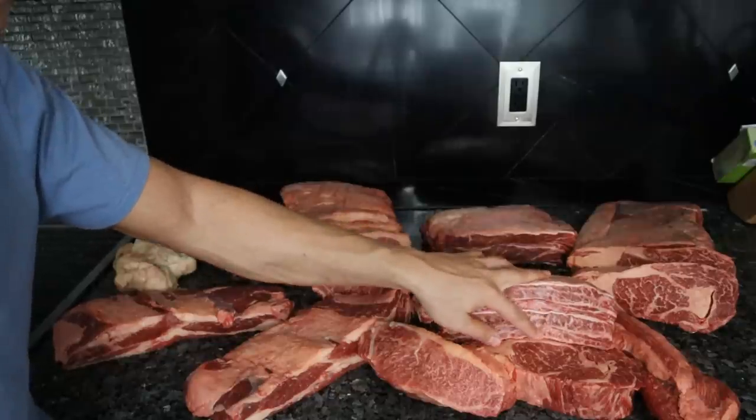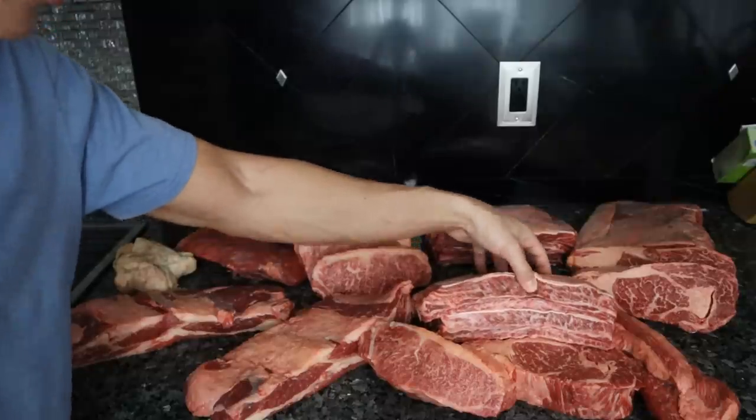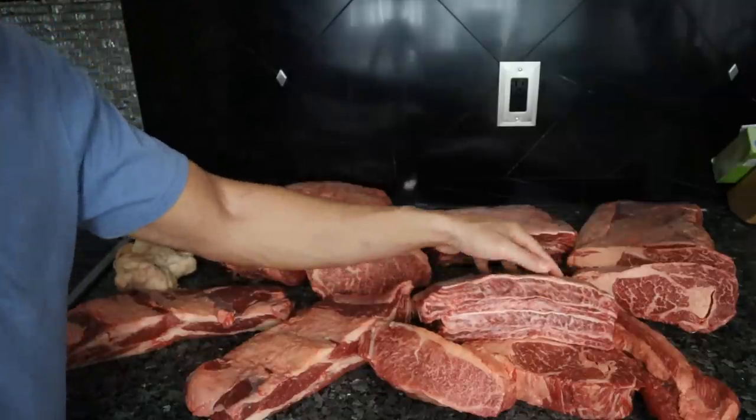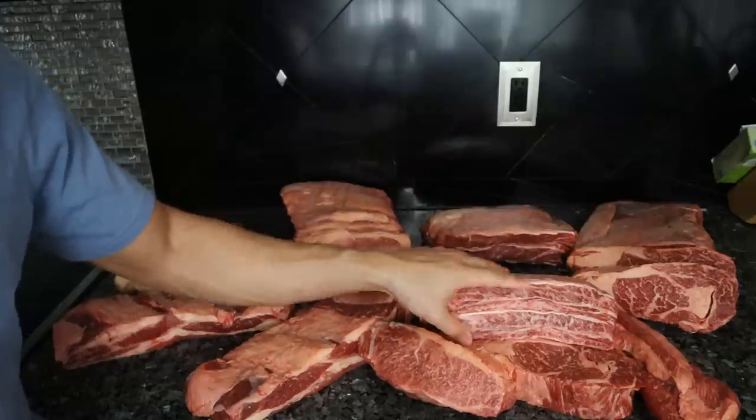Normally a cut like ribs is not that tender, but since there's so much marbling and Wagyu cows are so tender, the meat is so soft, even just touching it — it's absolutely crazy. You could cook this meat any way you want, and it will come out delicious.